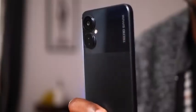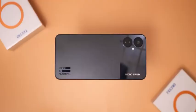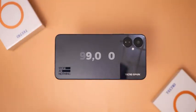The Tecno Spark 9 Pro boasts a 32MP selfie camera, which is one of its major selling points. It sports a 1080p display, is powered by the MediaTek Helio G85, packs 128GB of storage, and comes at the affordable price of 99,000 Naira.